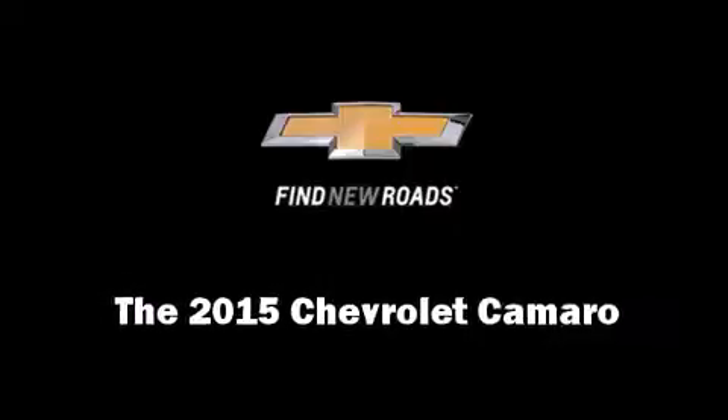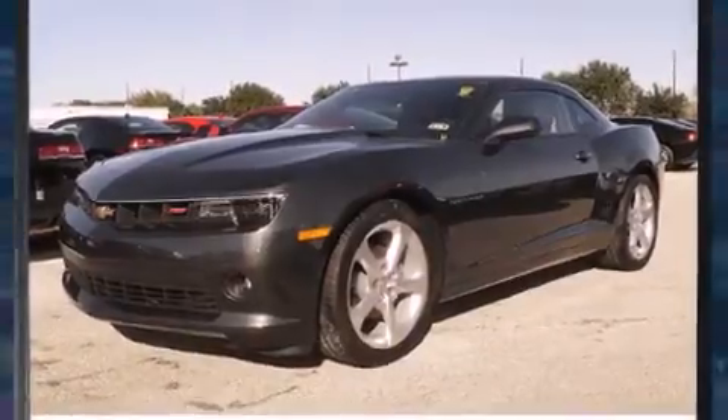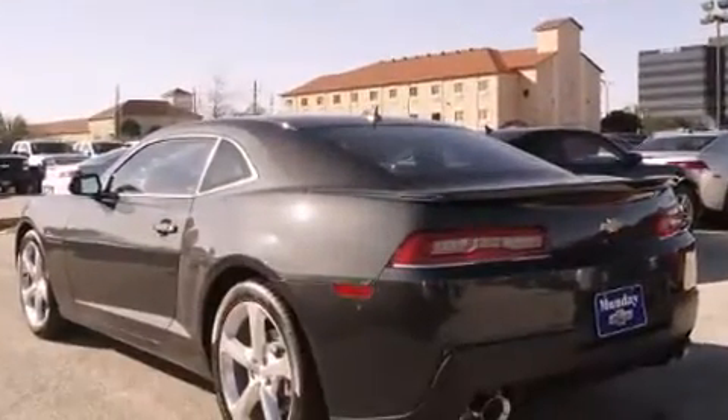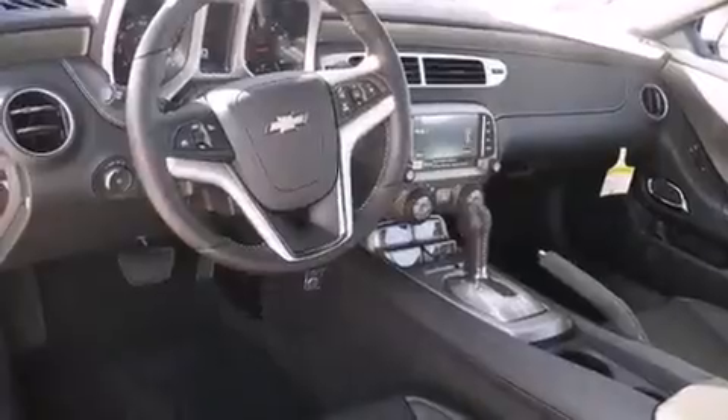Climb inside the 2015 Chevrolet Camaro. This two-door, four-passenger coupe stands out among competitors in its class. Chevrolet made sure to keep road handling and sportiness at the top of its priority list. It features a standard transmission, rear-wheel drive, and a refined six-cylinder engine.